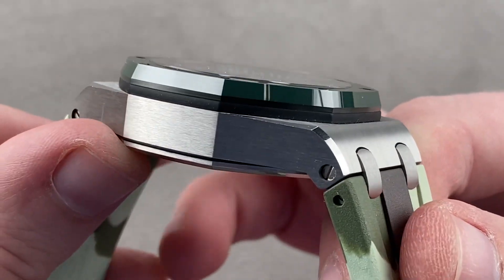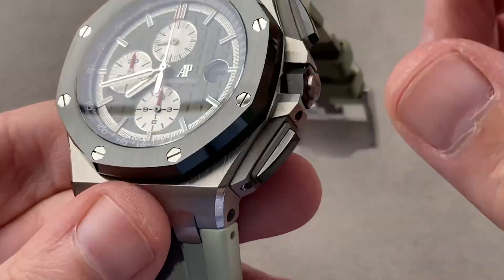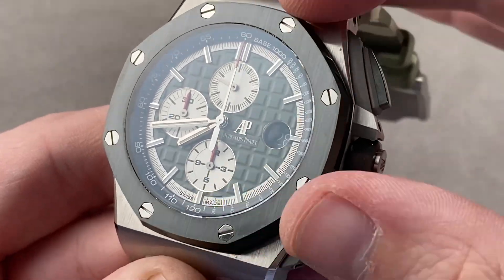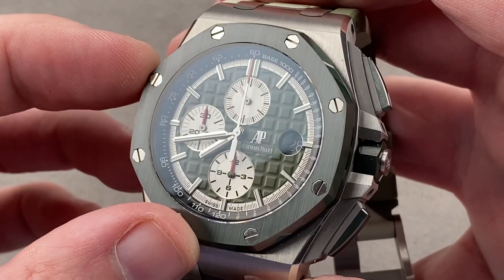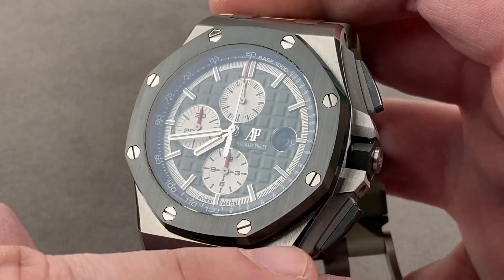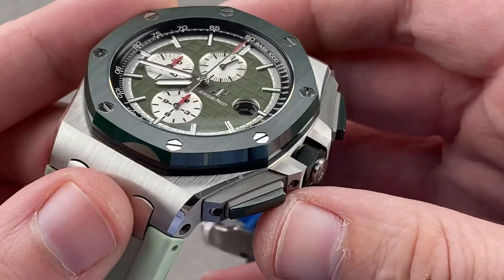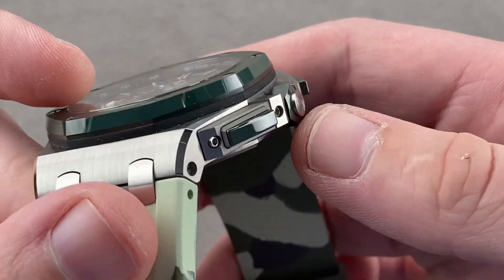The bezel is surprisingly complex, with satination at its base, then a rounded polished flank. Across its top there's a vertical satin finish, and then the octagonal form, which is rounded off to somewhat soften its appearance — that was inspired by a vintage diving helmet. The bolts are polished and hexagonal, and they are in fact bolts of steel with nuts on the opposite side inside the case; that's how they are perfectly aligned. The attention to detail is superb, with small hairline bevels on the crown guard structures.